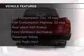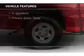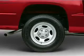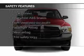The features include digital audio input, heavy duty suspension, split rear seats, privacy glass, air conditioning, power steering, and AM FM stereo with a CD player.